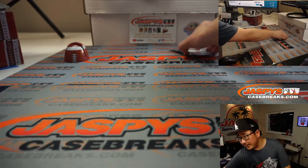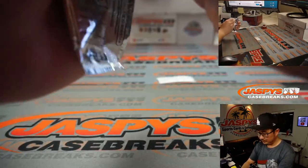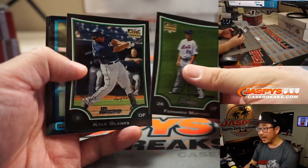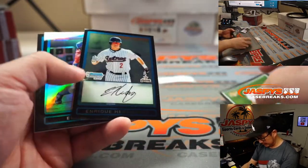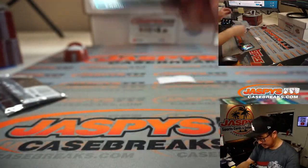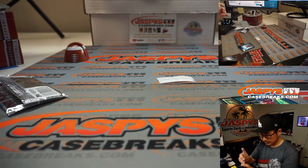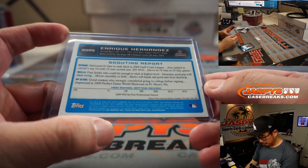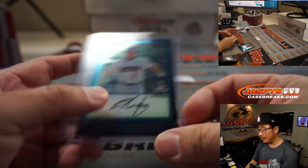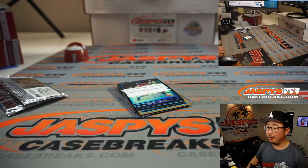And last but not least, Robert Runkle, pack 12. Fernando Martinez, Kyle Blanks, Kike Hernandez — who's with the Red Sox now. He came up as an Astro, or was drafted by the Astros. He carved out a really nice career for himself. He's with Boston now. There you go, Robert.